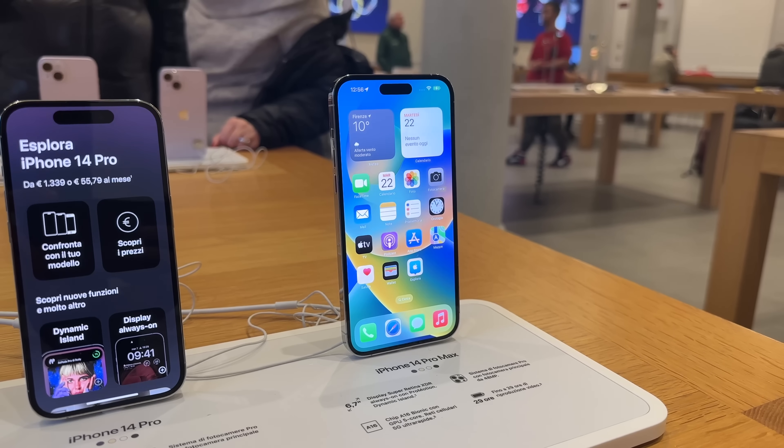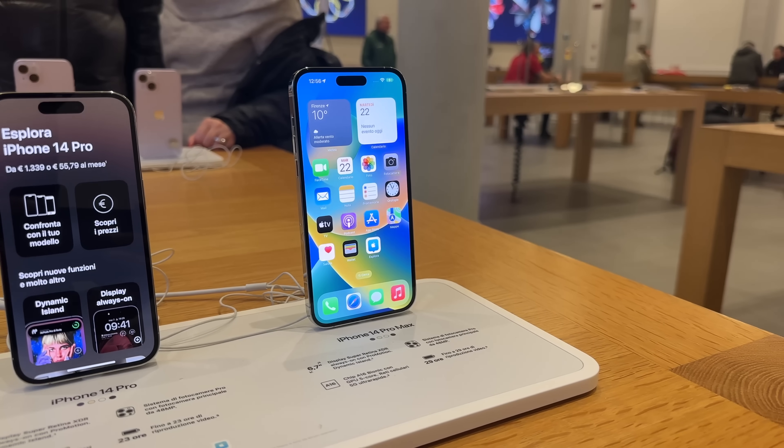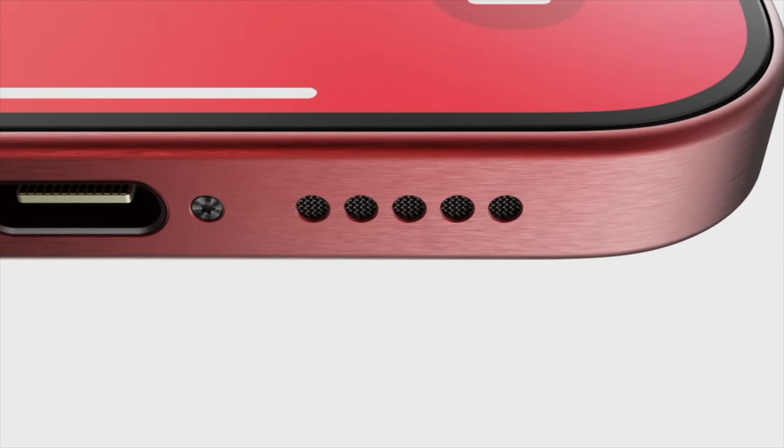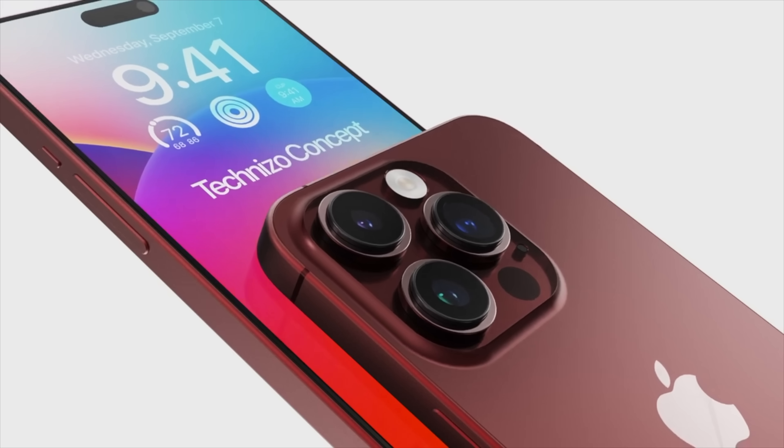No 120Hz in 2023 on a $900 phone — let me know your thoughts about this in the comment section below. Now let's take a look at the Pro models, where Apple is busy bringing some incredible new changes that will make these iPhones more premium than ever.